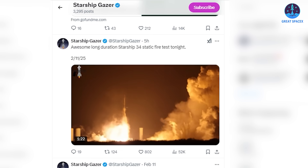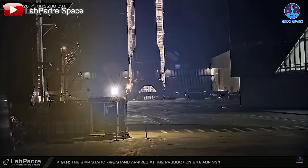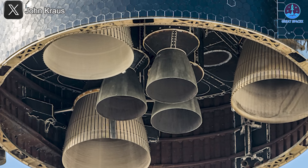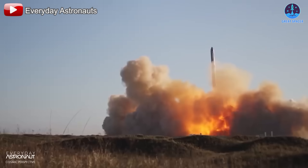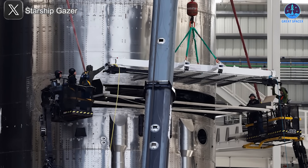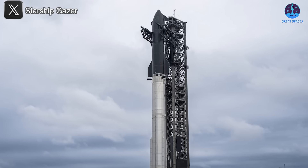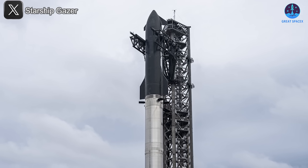Post-test inspections reported no significant damage, confirming the test was a success. S34 has essentially completed its individual testing phase and will soon return to the production site, where SpaceX will perform thorough inspections on the engine system and structural components. Following these final checks, S34 will receive key installations including the PEZ dispenser payload deployment system, a simulated payload, and the flight termination system, before being transported to the launch pad for integration testing with B15.